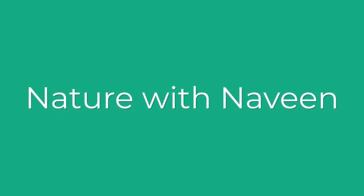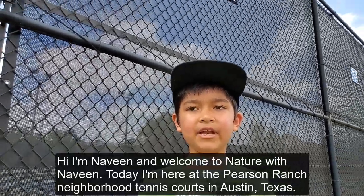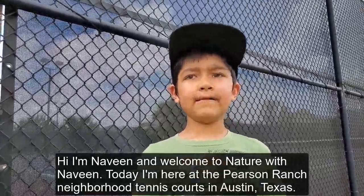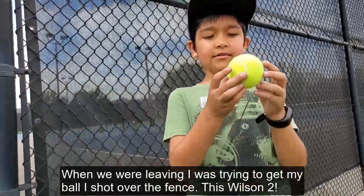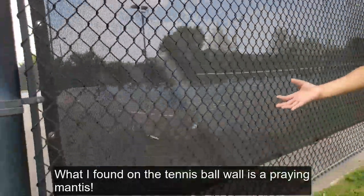Hi, I'm Naveen and welcome to Nature with Naveen. Today I'm here at the Pearson Ranch tennis courts in Austin, Texas.